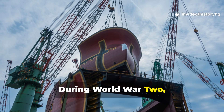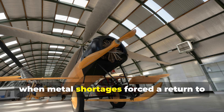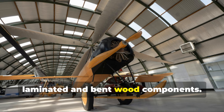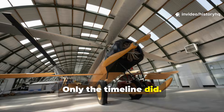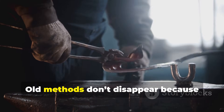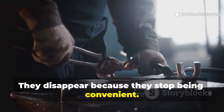During World War II, emergency shipyards and aircraft factories rediscovered similar principles. When metal shortages forced a return to laminated and bent wood components, the physics hadn't changed — only the timeline had. Old methods don't disappear because they stop working; they disappear because they stop being convenient.